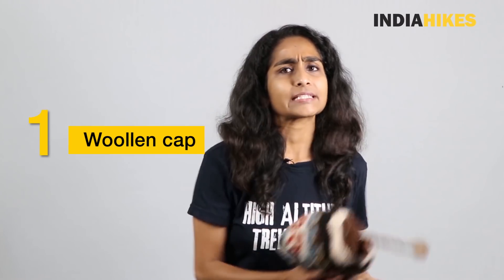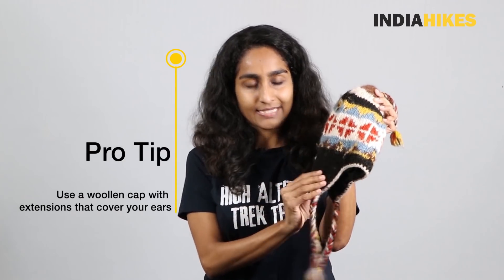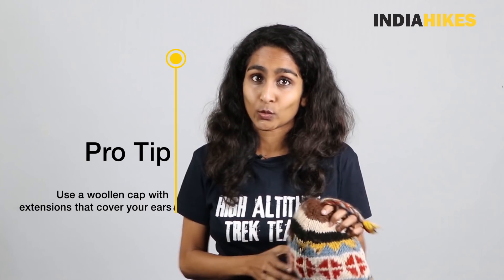The first thing that you need is a woolen cap. I've seen a lot of trekkers roaming around in their campsites with all their layers on — padded jackets, shoes, socks, fingers covered with gloves — but they still feel cold, and that's because they don't have their heads covered. You lose a lot of heat from your head, which is why a woolen cap is extremely important. My pro tip would be to get ones with slight extensions so that your ears are covered, because they tend to get quite icy cold.